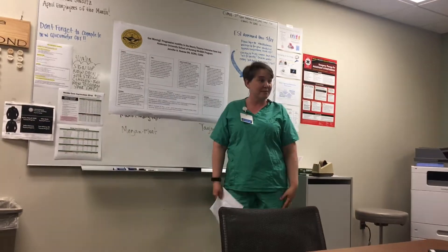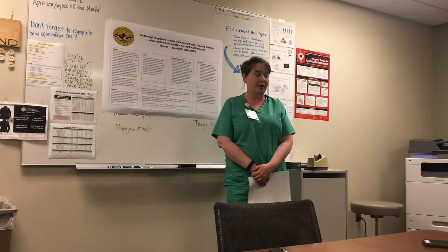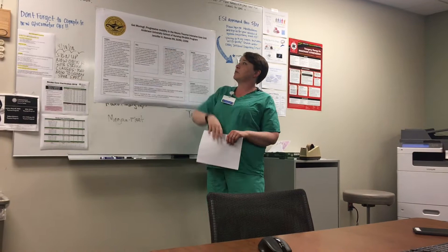Thanks for joining me today. We're going to talk a little bit about progressive mobility and how important it is for our patients. The title of my poster is 'Get Moving: Progressive Mobility in the Neurotrauma Intensive Care Unit.'